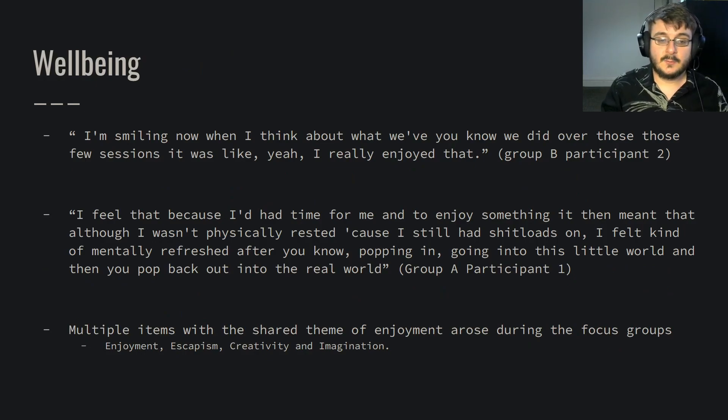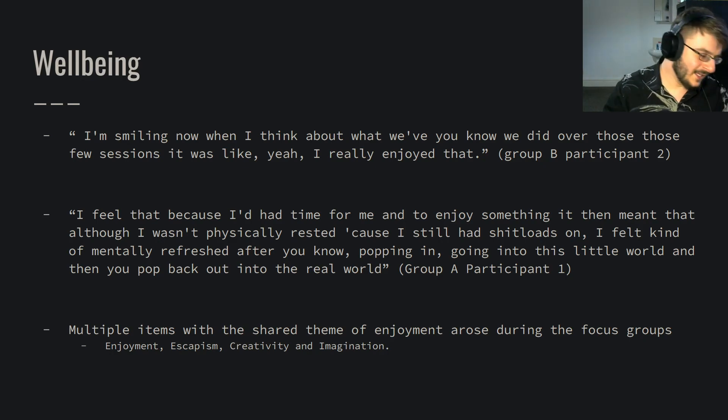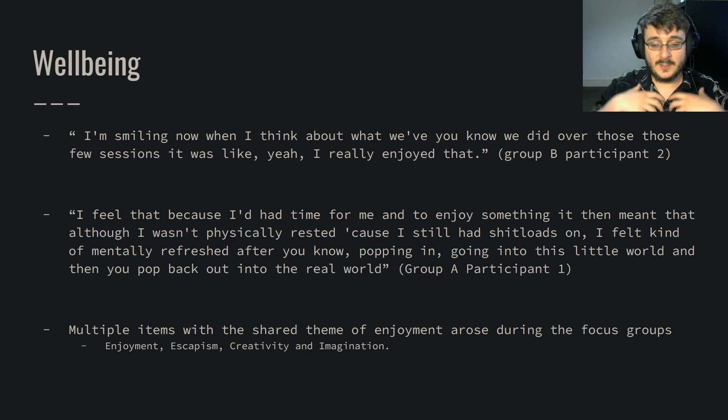On well-being — to my absolute joy, it came up a lot. I've been playing Dungeons & Dragons for years and fully feel the mental health benefits it gives me, but to see it in other people was beautiful. People just enjoyed themselves; it was also escapism — the ability to get out of being a trainee counsellor and their lives generally. Life happens and sometimes it's difficult, and the ability to escape into a fantasy world, especially for a scheduled event, was beneficial. Creativity also came up — the enjoyment of making a character, thinking about appearances, personalities, backgrounds, and stories, as well as the imagination needed to explore the world and build a mental map of locations and characters.